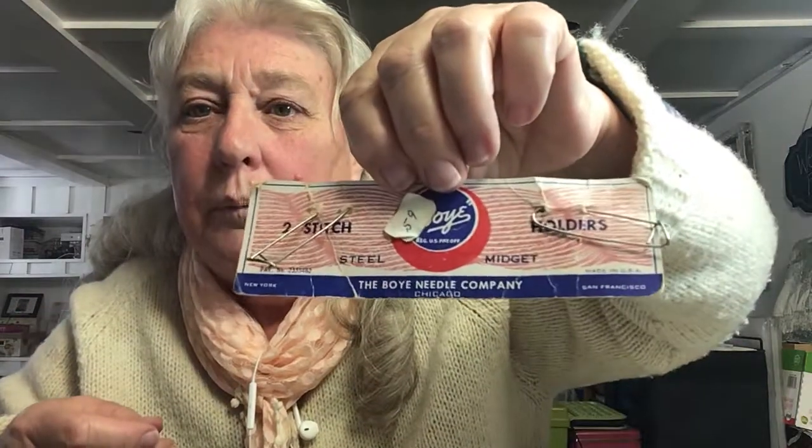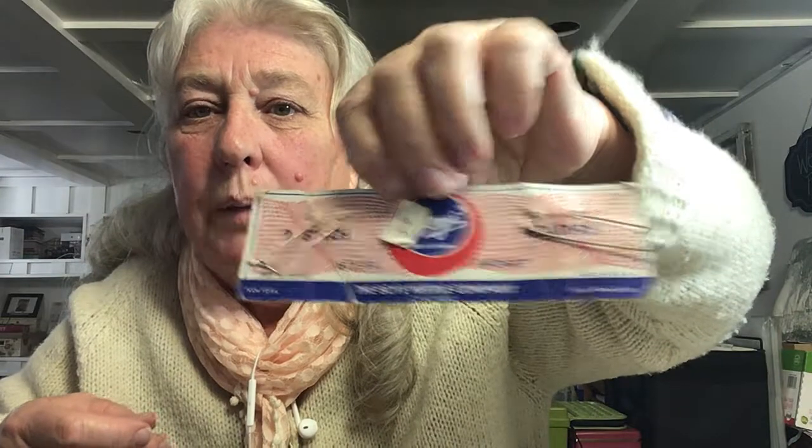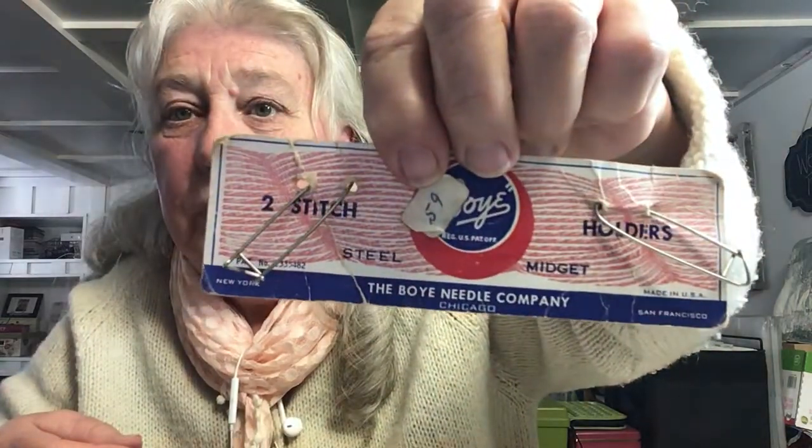There's these - I guess they are also knitting. What do you call them? Needle Company Stitch Holders. So I love that card - that's good for a junk journal.